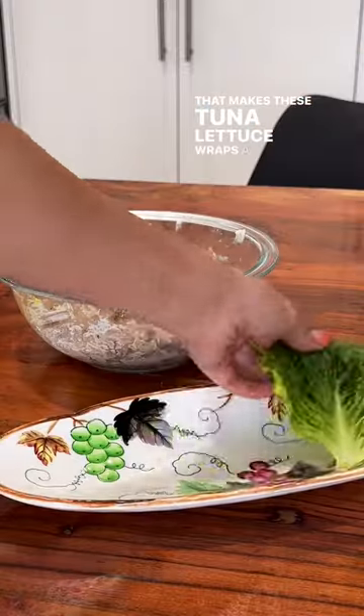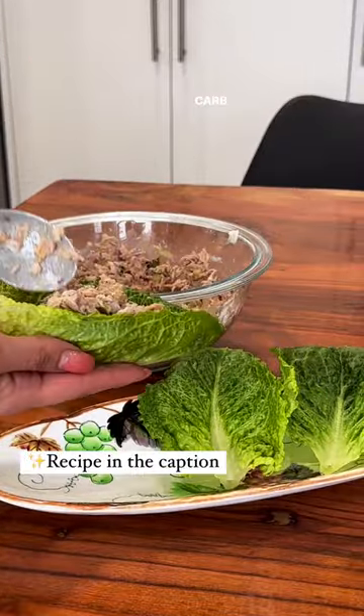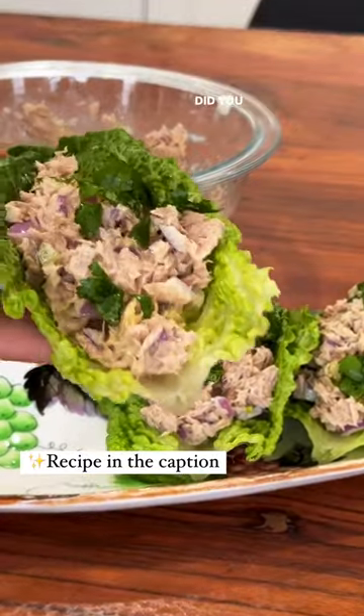That makes these tuna lettuce wraps a great high protein, low carb lunch, and they're so delicious too. Did you guess correctly?